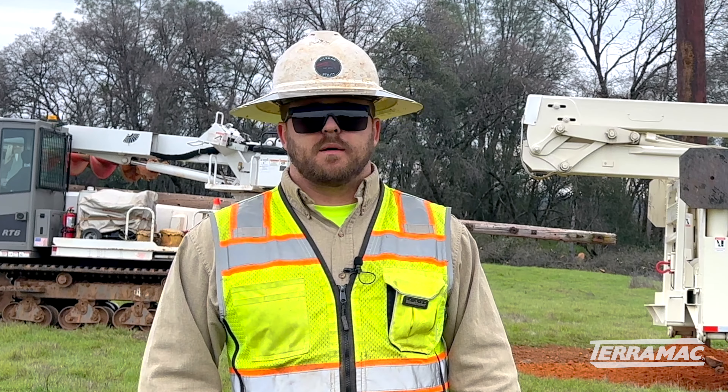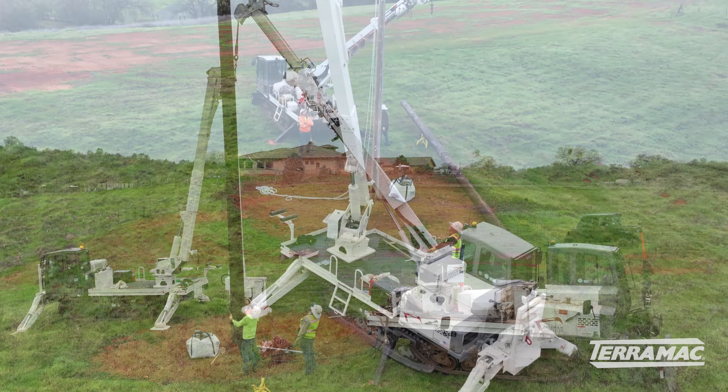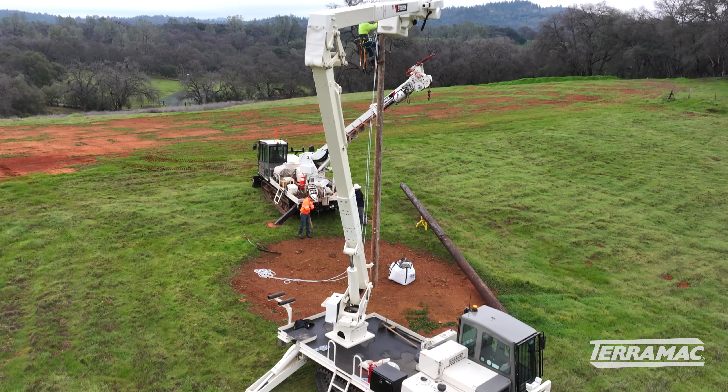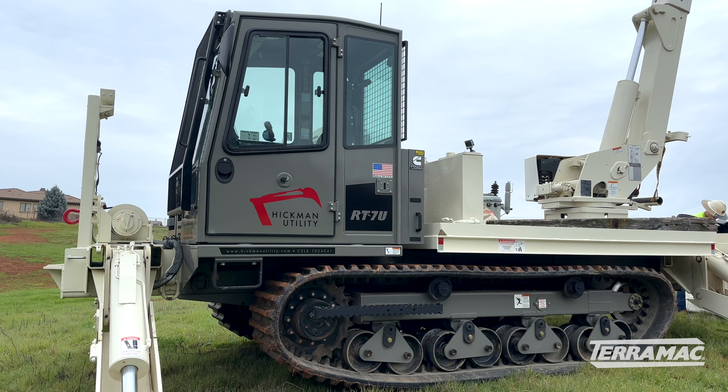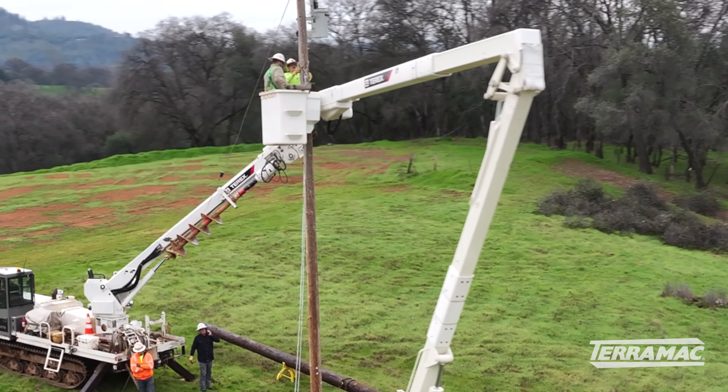There's a machine freeze job, and we have the RT6 here. The RT6 is great for your smaller pole set — that thing can still set up to a 55, 60-foot pole. And then we got the RT7, which is a bucket, and this one's a Digger Dare.